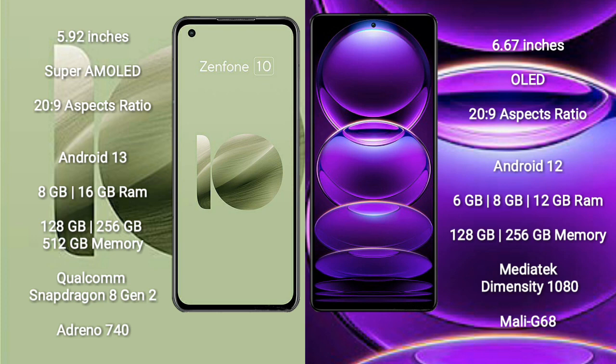Asus Zenfone 10 runs on the Android 13 operating system. Redmi Note 12 Pro runs on the Android 12 operating system.